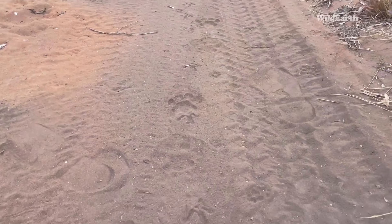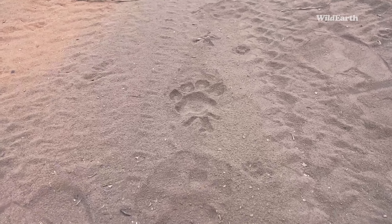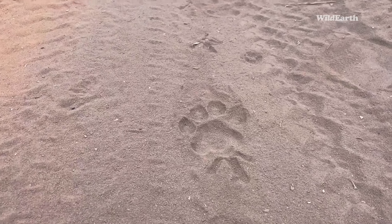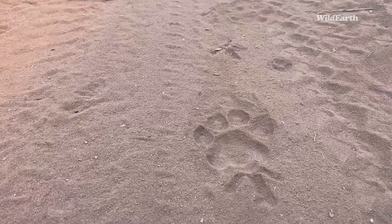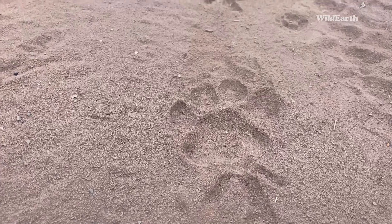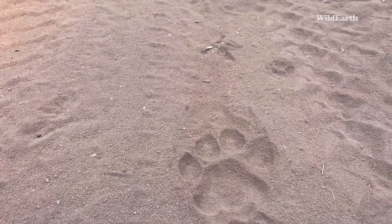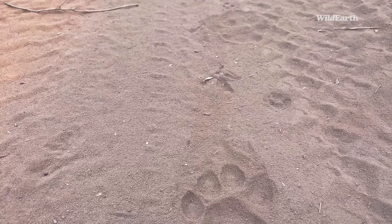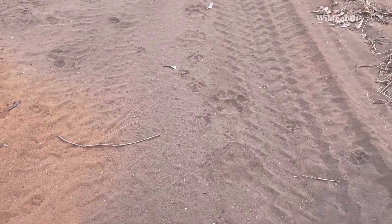As we were driving down the road, BK spotted some spotted kitty tracks. Crisp, crisp on this early morning in Mabula. Beautiful substrate for tracking. You can see this nice fine dust. These tracks — nothing has really walked across them, so yeah, it could be from early this morning.